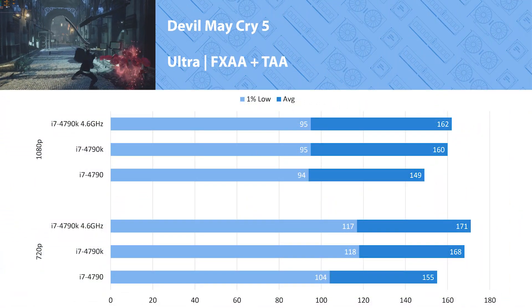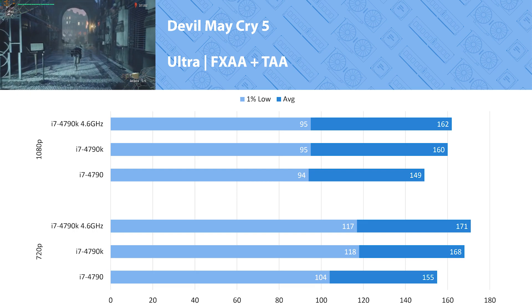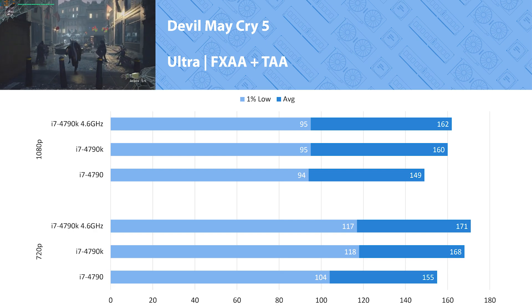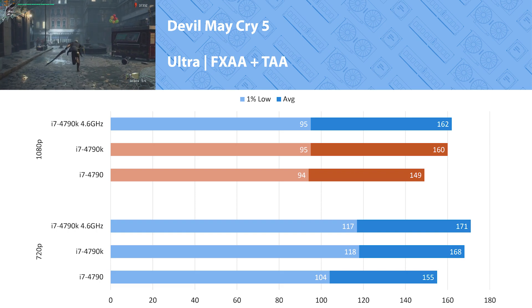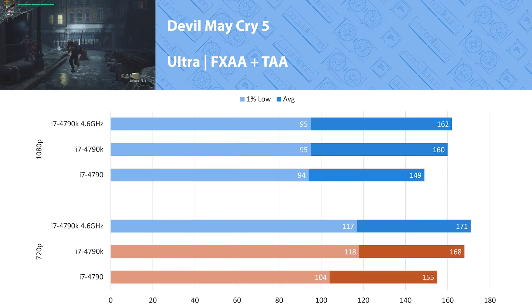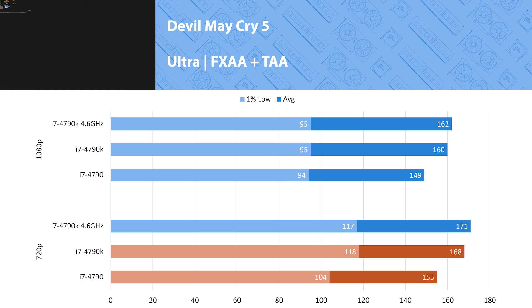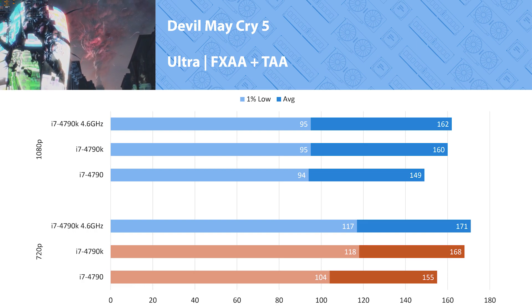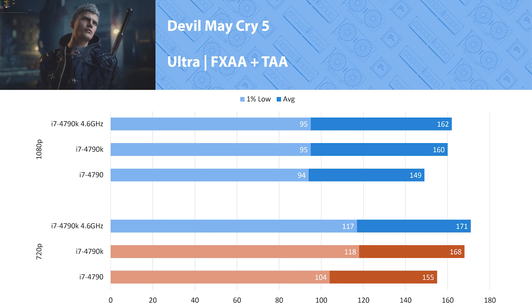Devil May Cry 5 performs very well on all processors without much of a difference between the 4790K at stock versus when it's overclocked. At 1080p we saw at most an 8 percent increase looking at the 4790K versus the 4790, and even at 720p the margins stay very similar, only reaching 9 percent between those two. Looking at the 1 percent lows, however, we see a nice increase of 13 percent going from the 4790 to either 4790K configuration.